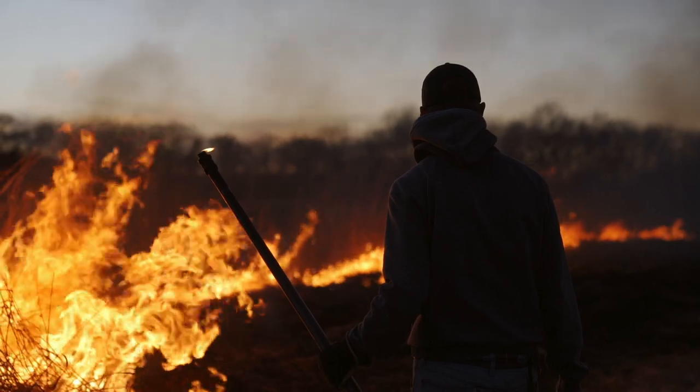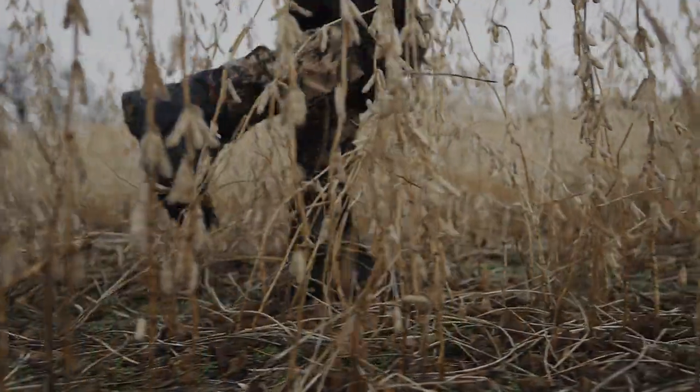We've said it before and I'll say it again: help the deer do what you want them to do.